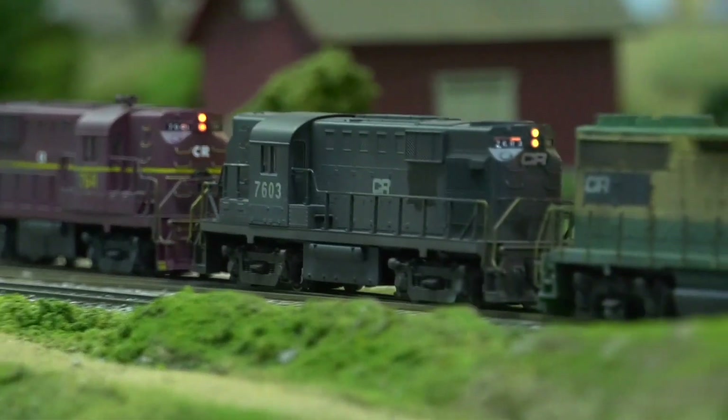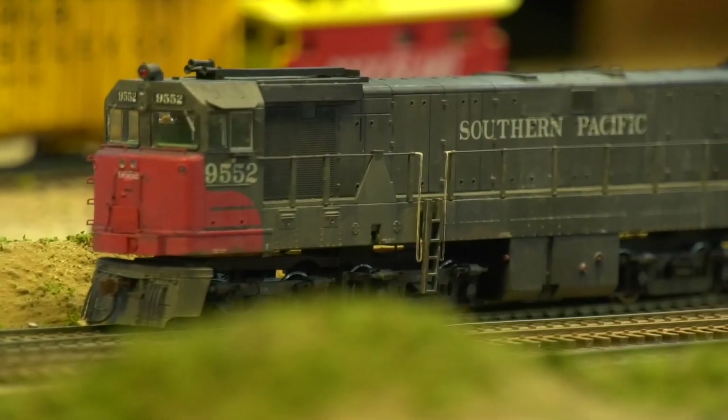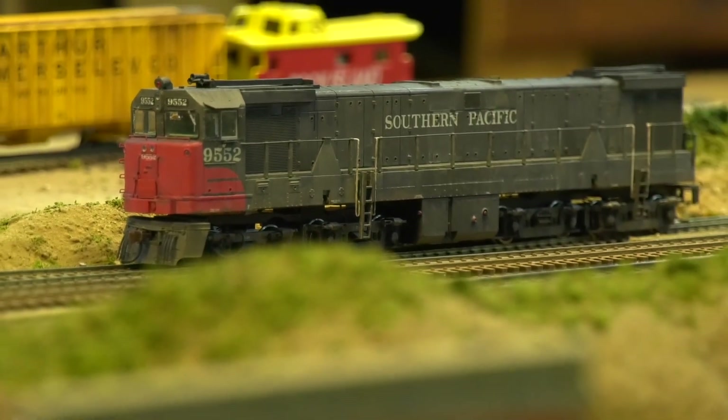Gotta love the high noses and running what we call elephant nose — Rick's ugly Southern Pacific engine, which I teased him about.